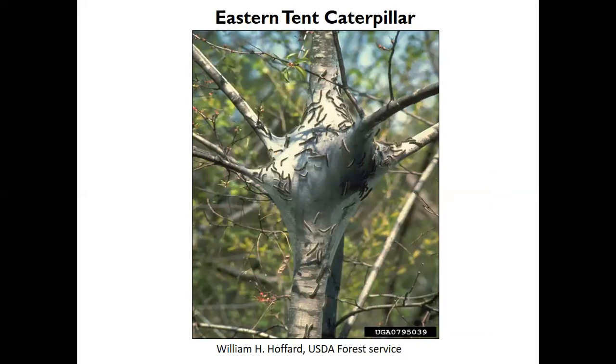Eastern tent caterpillars are pretty much finished with their life cycle now. They come out in early spring and form their webs in the crotches of trees — mostly wild cherry trees, though I've seen them in crab apples and crape myrtles. They do not harm the tree. If you just leave them alone, they'll go away, or you can tear their nests open — the webbing protects them, so tearing it makes them more susceptible to predators like birds.